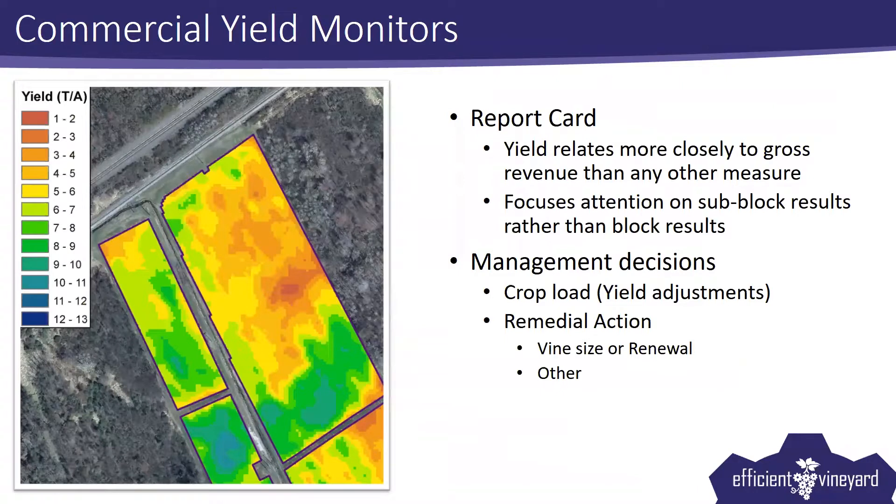I want to talk about why I keep saying crop load management is a good conclusion. We took a look at commercial yield monitors and what we can do with a crop load map. The yield relates more closely to gross revenue than any other measure. It's going to focus the attention of the grower on suboptimal results, and the grower is going to be able to focus on sub-block portions of blocks rather than the whole block. It's also going to help with yield adjustments in future years.